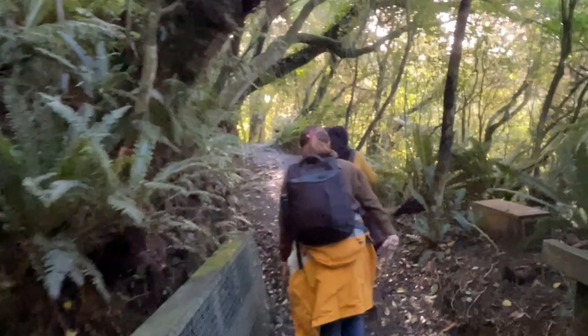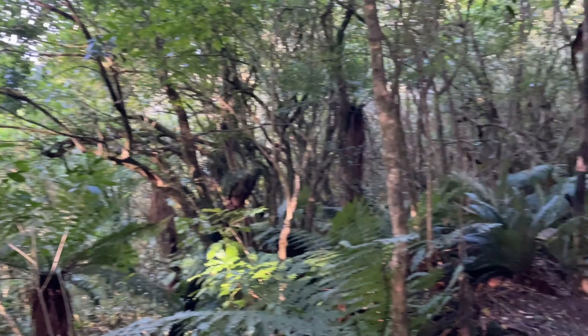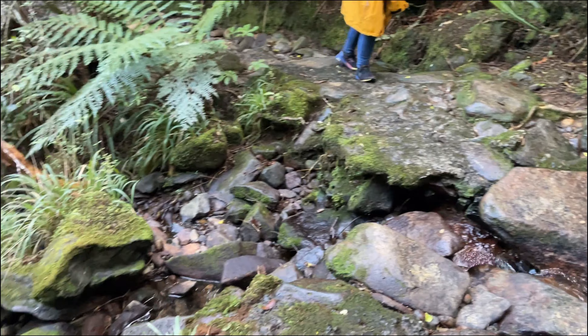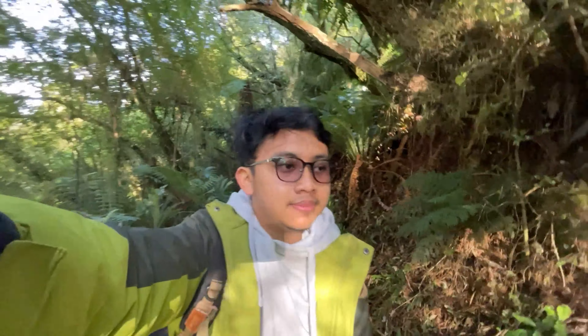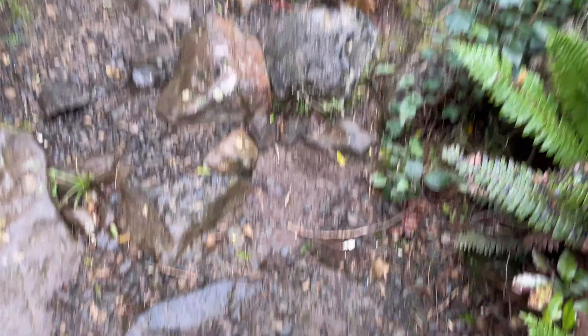The trail was well maintained, featuring gentle slopes, dense vegetation, and occasional steep sections. We took our time chatting, taking photos, and resting when needed.